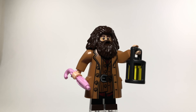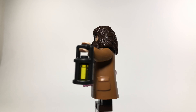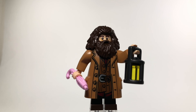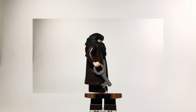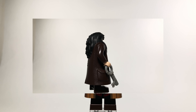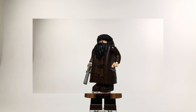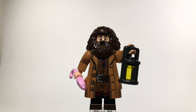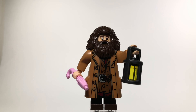Lastly we have Rubeus Hagrid — one of the best characters from the films, a fun loving guy who's all about the creatures. It's really cool that Lego included his pink umbrella and his lantern; these new lantern pieces look really great. Compared to the older Hagrid this one is a lot better — the old one had inaccurate black hair, weird non-standard feet, and non-standard hands with fingers. This new Hagrid looks better with standard short legs that pop right into his main body piece. Lego did a fantastic job updating him.